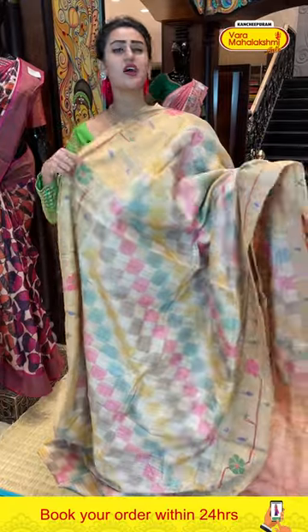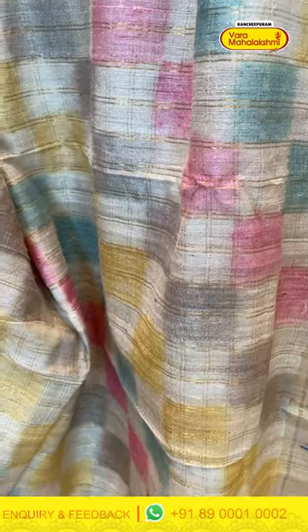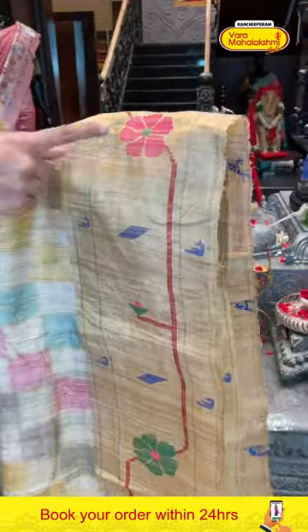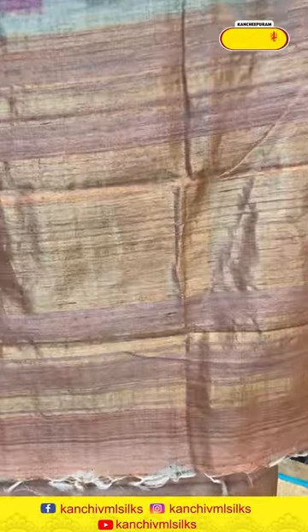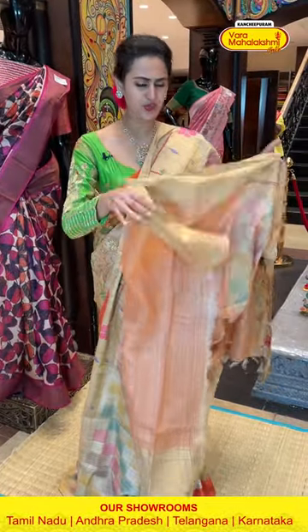It's a very gorgeous beige color saree. We have a multi-color saree with beautiful block design. We also have self saree checks with beautiful gold zari. For the bottom, we have a Meenakari design with some beautiful flowers, Muniya booties, and diamond booties with beautiful gold zari — very cute and very gorgeous. The pallu is a nice khadi striped pallu with gorgeous gold zari.